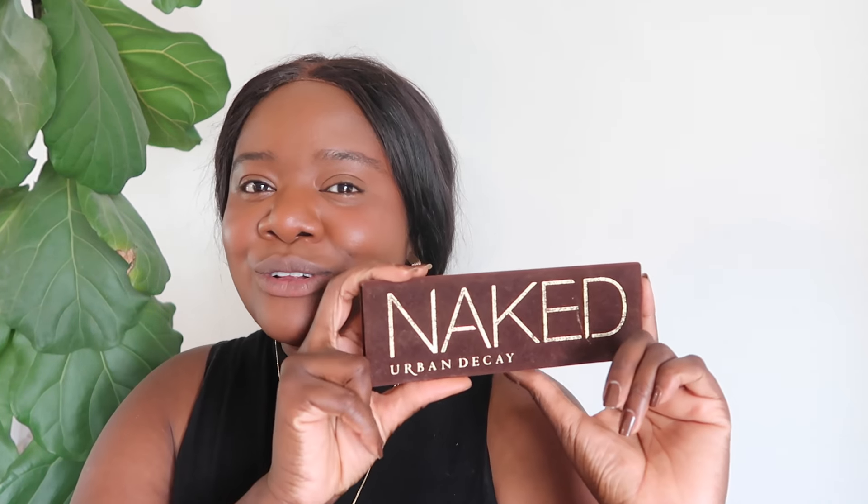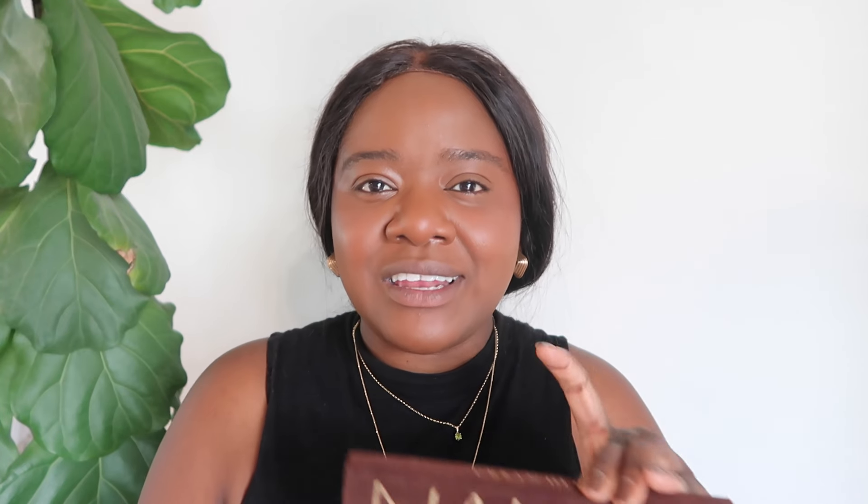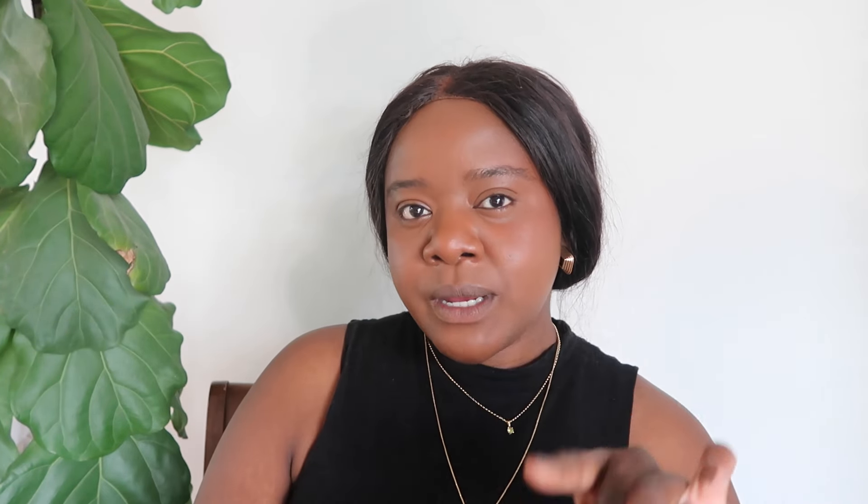I actually had the original from the early 2010s. I remember saving my money to purchase this — I was working and I saved up to buy it. It is still one of my favorite palettes to use when I just want a really nice, elevated, natural look. Like I don't want to do too much but I want you to know she's really here.